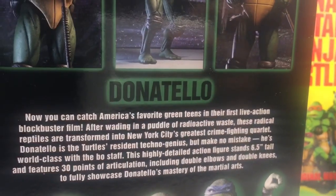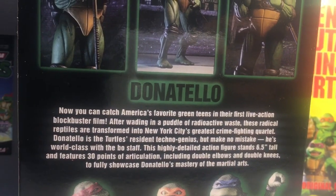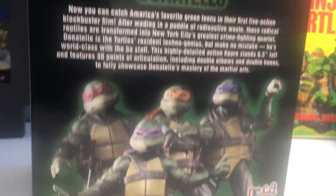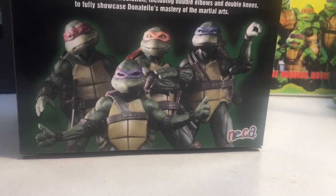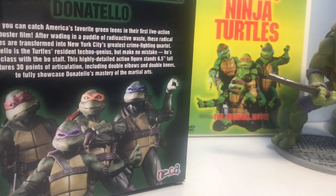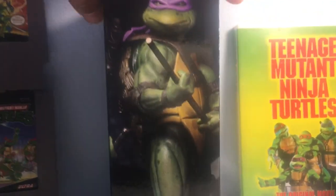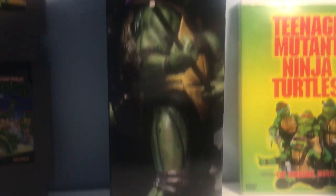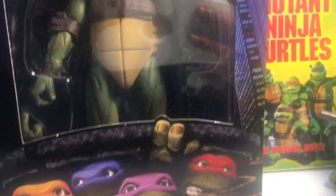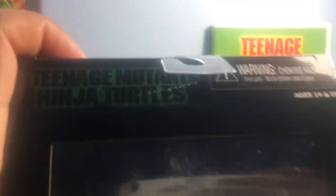Holding a slice of pizza. Donatello — the highly detailed action figure stands 6'5". Go ahead and freeze that if you want to read it. I've got pictures of the turtles in there — iconic — look at how they were on the box art. Spin it to this side, got another cool picture of Donnie. Spin it back to the front, got the figure, the slice of pizza, can kind of see the bo staff on the side here.